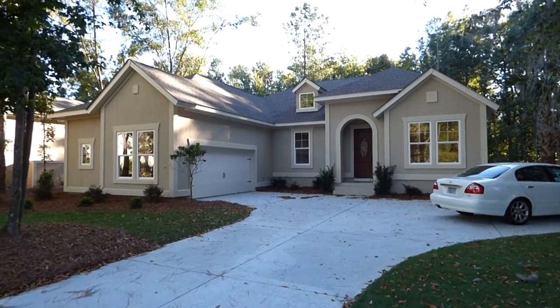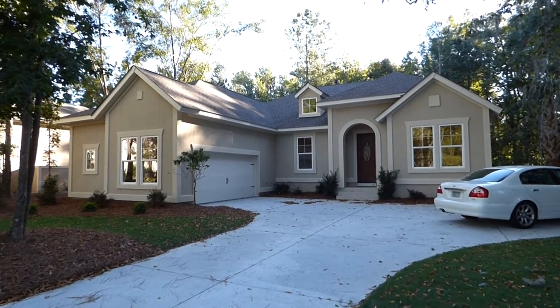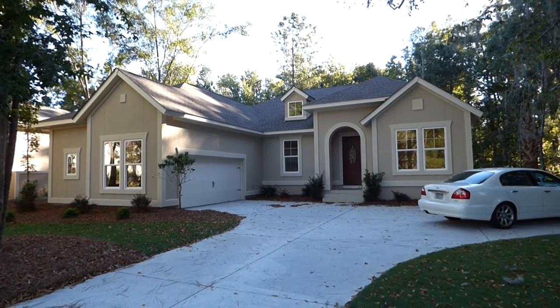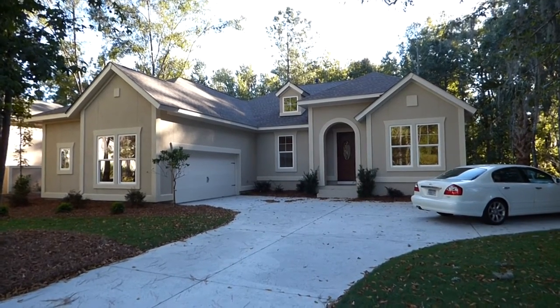Hello everyone. It's Richard Kadish, owner and broker in charge of Go Gated Realty, Hilton Head Island and Bluffton, South Carolina. Today is October 4th, 2014, and we're in Bluffton in Hampton Hall, the gated golf course community that is a custom home community.